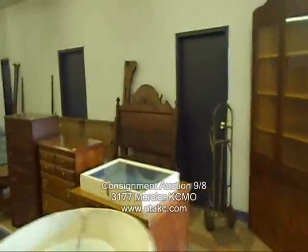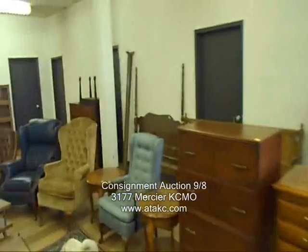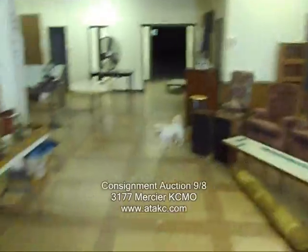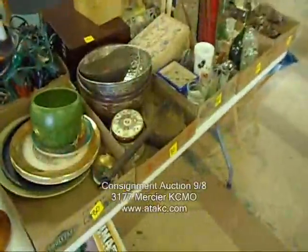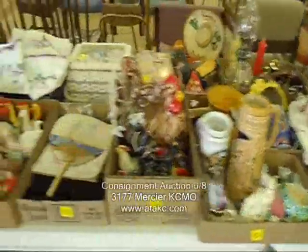Nice corner cabinets, some bed frames, headboard and footboard. There's a slate top buffet over there and some bookshelves. All sorts of box lots here — people really seem to like those. We put a lot of stuff in there, basically beer flats with a bunch of neat stuff. Really popular.